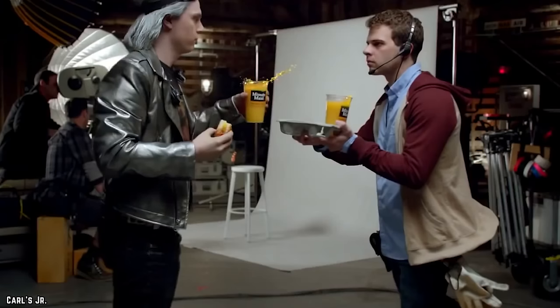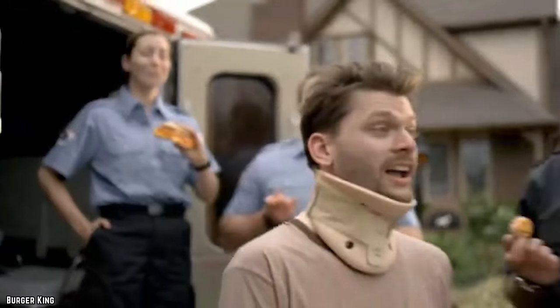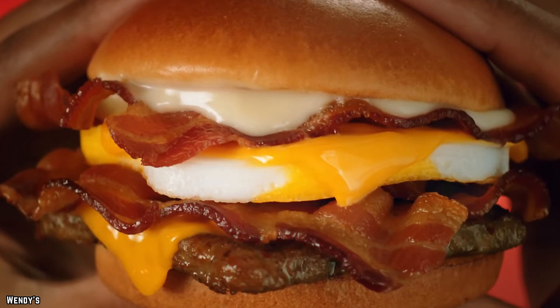Breakfast food can serve many purposes. Life may have you constantly on the go, but there's a huge range of drive-throughs you can slide through to get your breakfast fix. Here are the top 10 fast food breakfast restaurants.